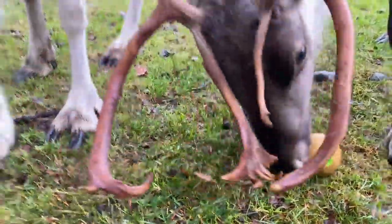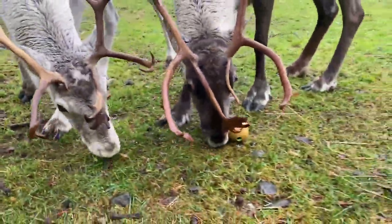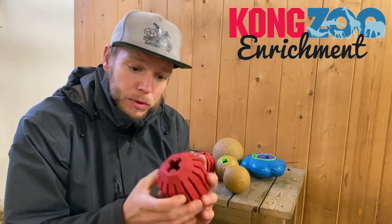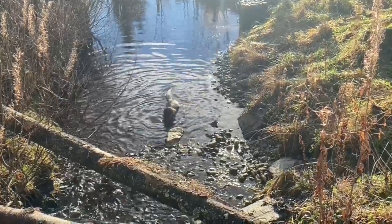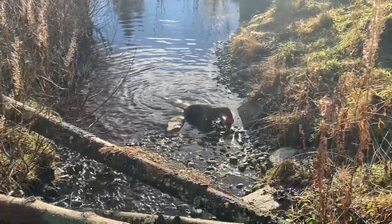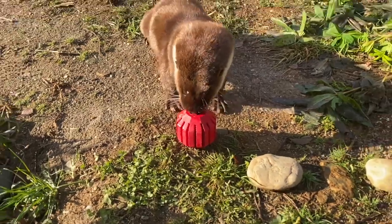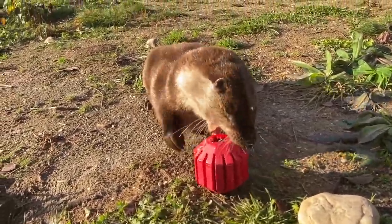The animals really seem to enjoy it. We've used this with the otters here at Namskolan Wildlife Park — very cool. We put food in there, it sinks, and they have to go to the bottom. They can roll them around and bite them without getting hurt. Fantastic devices for these specific animals.